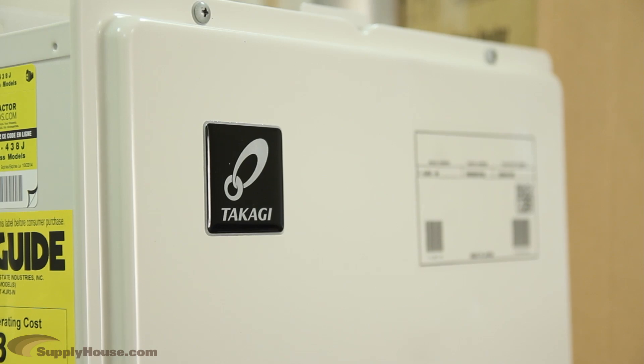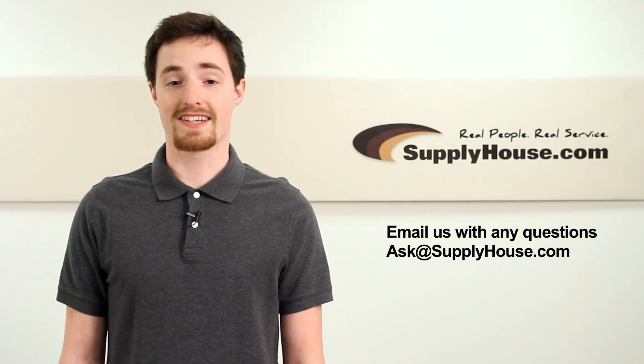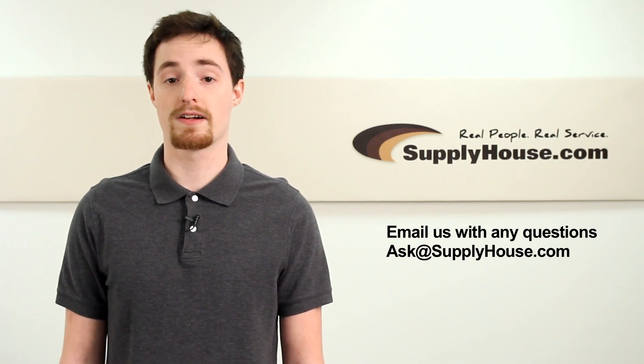These units are ideal for potable plumbing systems and can also support hydronic baseboard or radiant floor heating applications. For more information on Takagi tankless water heaters, visit the resource center at supplyhouse.com or email us with any questions. Thank you.